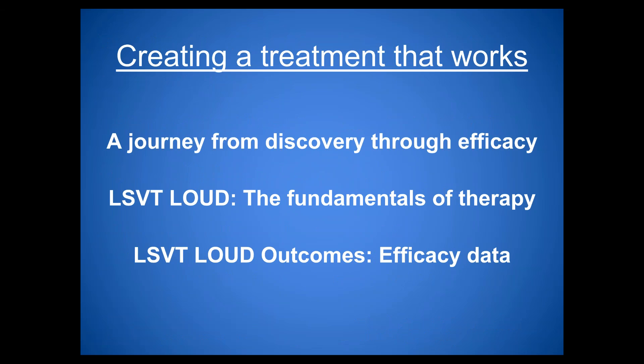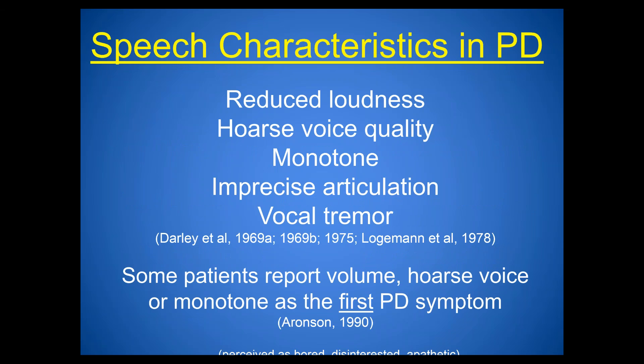We'll take you through the journey of creating a treatment that works — from discovery through efficacy, showing the treatment works through research. The primary perceptual characteristics observed for people with Parkinson's disease are reduced loudness, hoarse voice quality, monotone pitch, imprecise articulation, and possibly vocal tremor. Some patients report these voice characteristics as their first symptom of Parkinson's disease, before other characteristics appear.